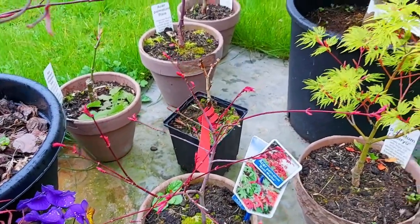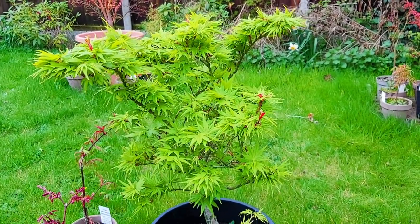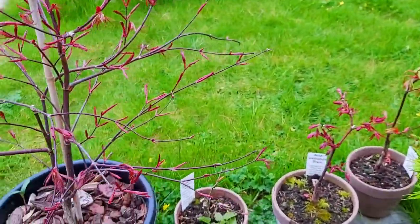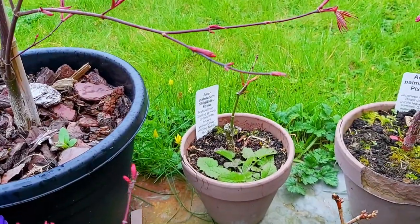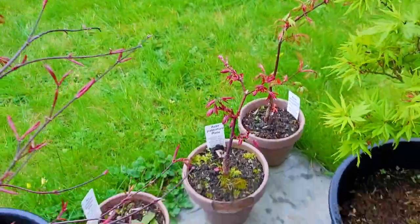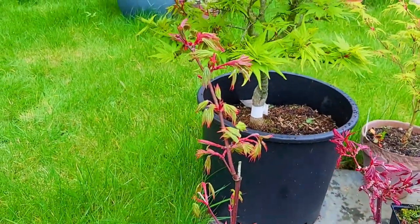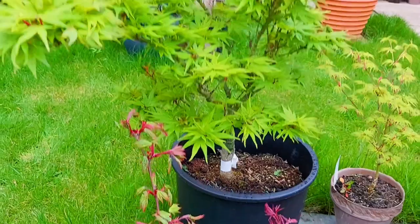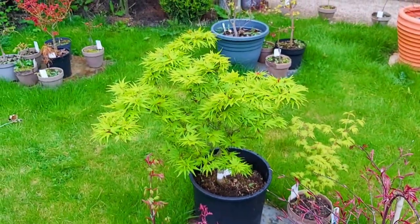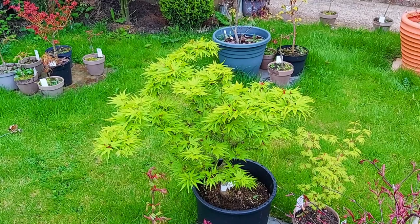Benny Maker. This is the unmistakable silhouette of Mikawa Yatsubusa, just starting to leaf out. This is a Shigetatsu Sour, next to which is a Pixie. Followed finally by Asa Palmatum Yellow Bird. And as we pan out, thank you for watching — we'll leave you with the glory of Mikawa Yatsubusa. We'll see you soon in the next video. Take care, Maple fanatics. See you soon.